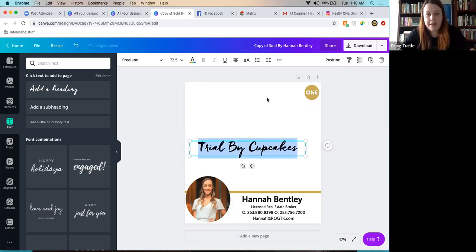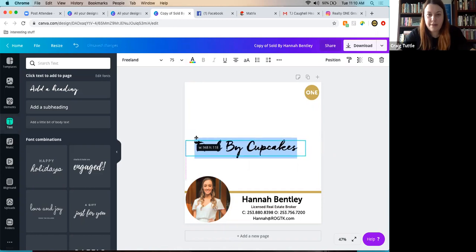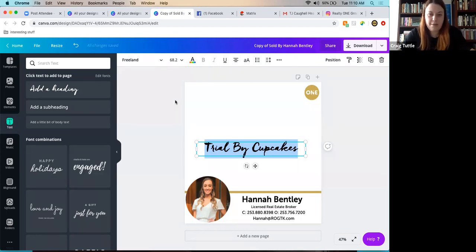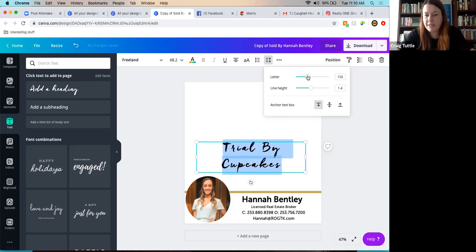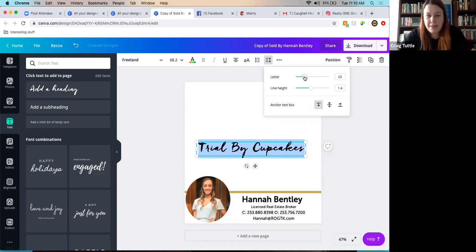In Canva, you can pick your font, adjust the size, and change the color. Trial by Cupcakes doesn't have bold or italic versions, same with Museo Sans, but you can do underlining. For spacing, you can adjust line height and letter spacing. The handwriting font is tricky — too much spacing and the letters don't connect anymore — but giving it a little breathing room usually makes it look better.